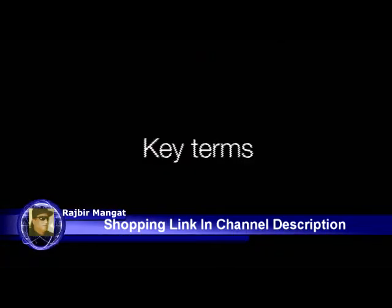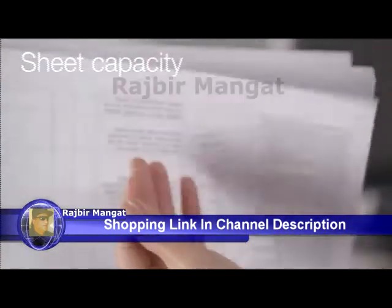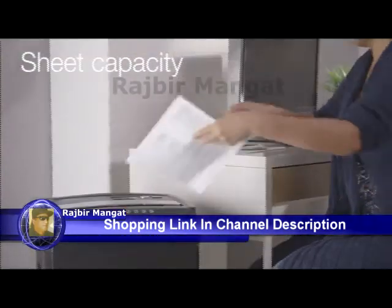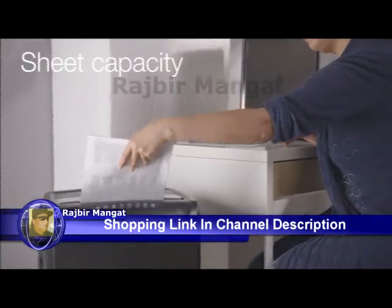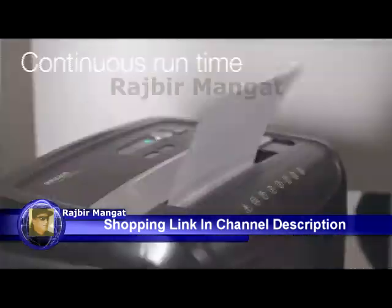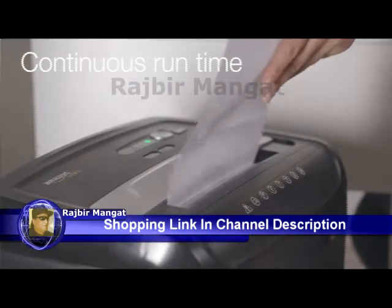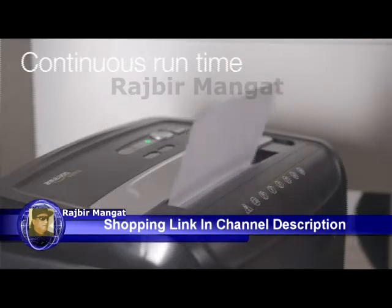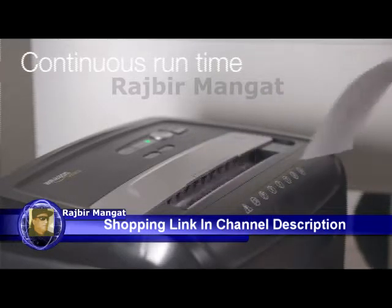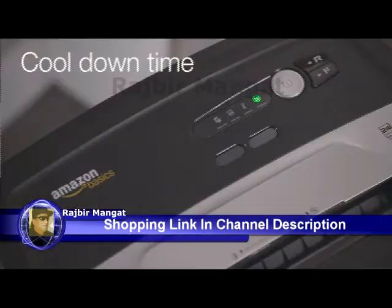There are some other key terms to know when shopping for a shredder. Sheet capacity refers to the number of sheets that you can shred at the same time — a 12-sheet shredder can shred 12 pieces of standard paper. Continuous run time is the amount of time a shredder can run at one time. If you are sharing your shredder with multiple people or plan on shredding many documents in one session, you'll want a shredder with a longer run time. Cool down time refers to the amount of time a shredder needs to cool down after a continuous run.